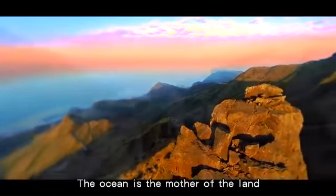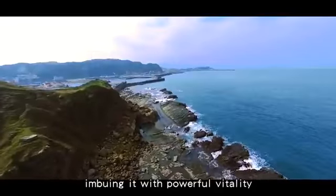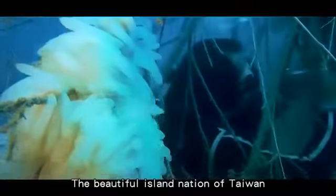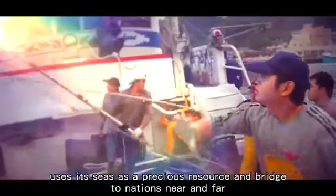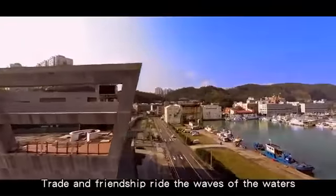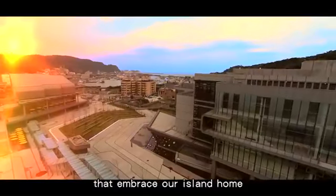The ocean is the mother of the land, slowly and purposefully shaping it across the millennia, imbuing it with powerful vitality. The beautiful island nation of Taiwan uses its seas as a precious resource and bridge to nations near and far. Trade and friendship ride the waves of the waters that embrace our island home.